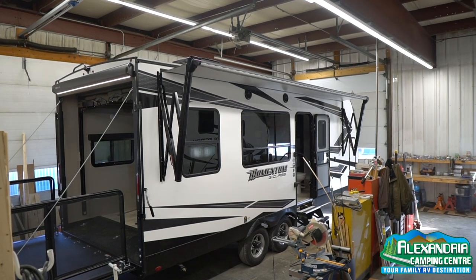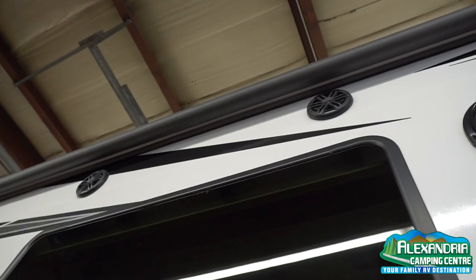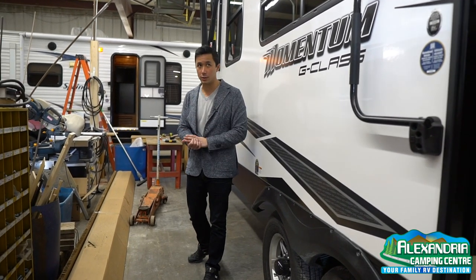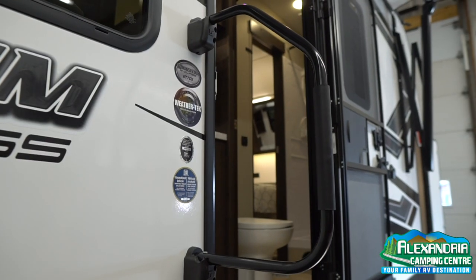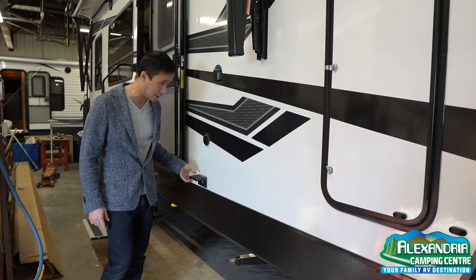On some of these travel trailers, they're giving you shorter awnings and less amenities. That's why the Momentum G-Class is that next level of luxury. Nice big grab handle. You have a spot where you can hook up a TV outside — there's a 110 outlet and a cable plug. And then we got a storage compartment here.